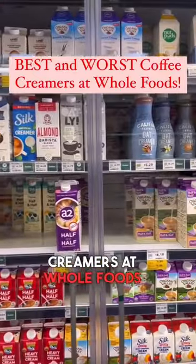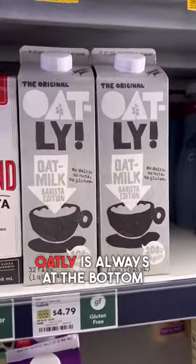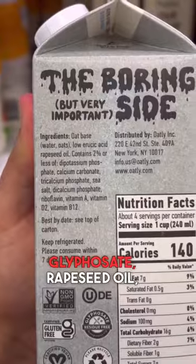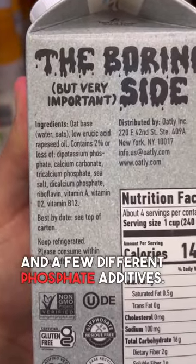Doing all the coffee creamers at Whole Foods from worst to best. Oatly is always at the bottom of my list. Non-organic oats most likely sprayed with glyphosate, rapeseed oil, which is basically canola oil, and a few different phosphate additives.